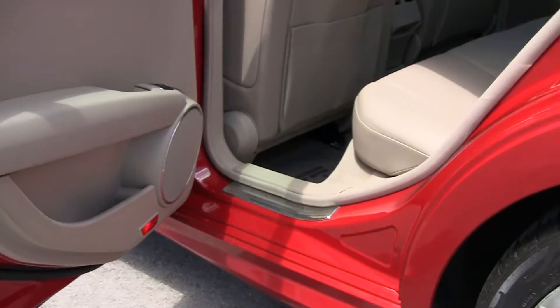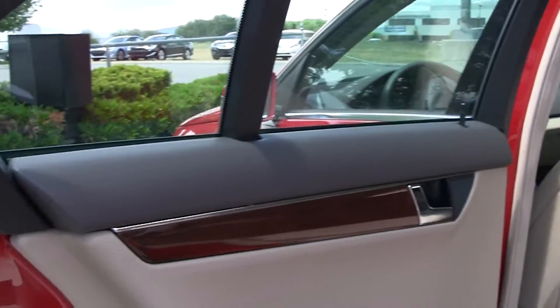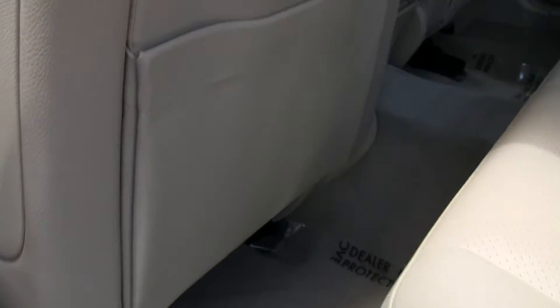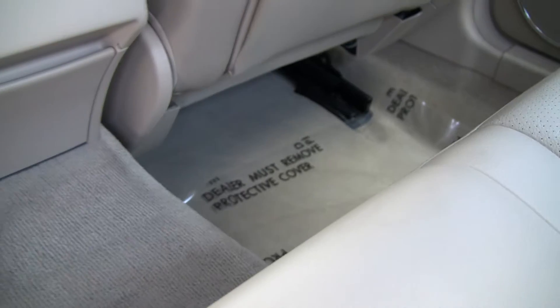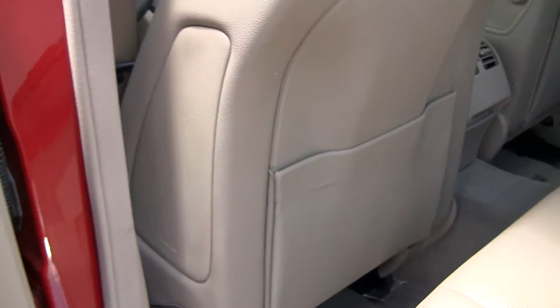Got a nice tan interior which complements the red exterior — nice contrasting colors through here. I like to peek down in the cracks and crevices on these cars with the lighter interior, just so you can get a peek at what kind of condition they might be in.